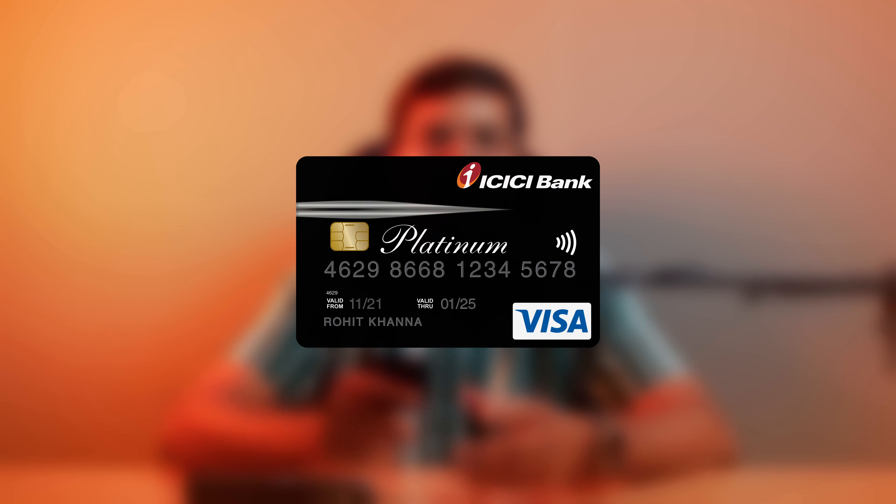If you already have an ICICI credit card on Amazon, you can also get an ICICI Platinum Chip credit card. Why should you get an ICICI Platinum Chip credit card? The credit card benefits, disadvantages, and complete information are covered in this video.